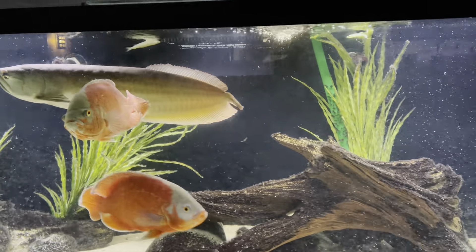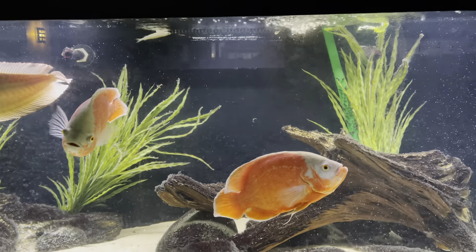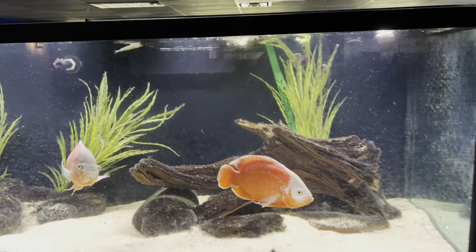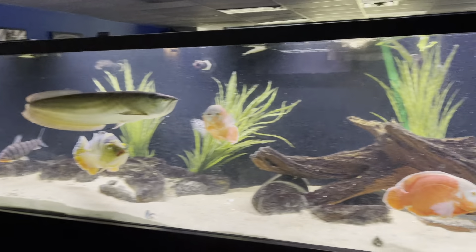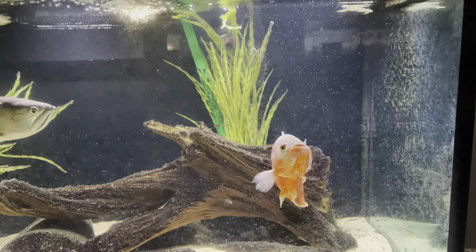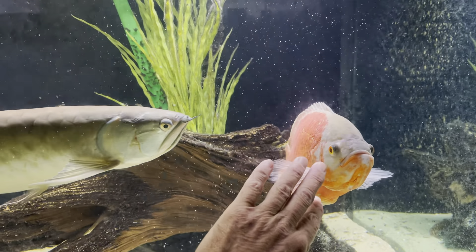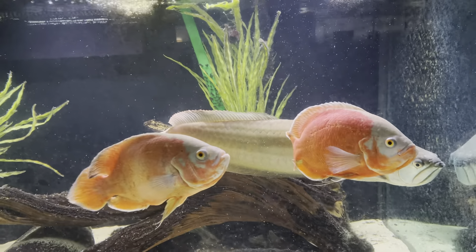We're up here at the office doing a little maintenance on one of the back tanks, but just thought I'd do a quick update on the 500 gallon tank. It's doing pretty well. The Oscars haven't really grown too much — not like they're giant Oscars, they're big, but they're not like giant old Oscars.